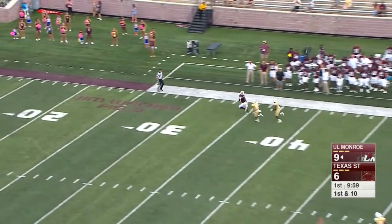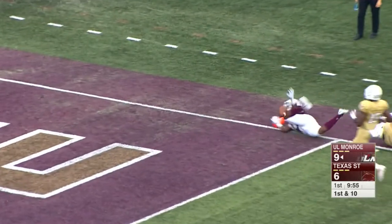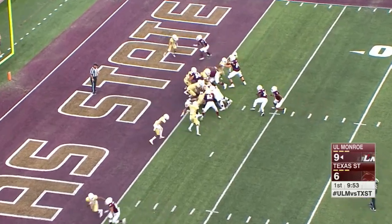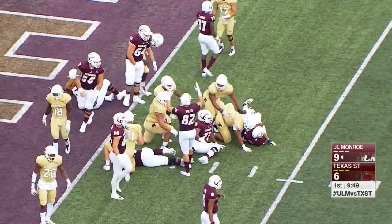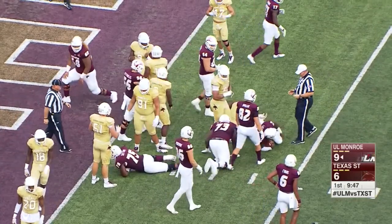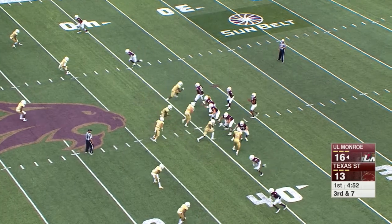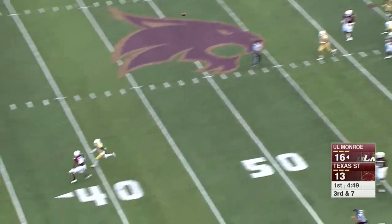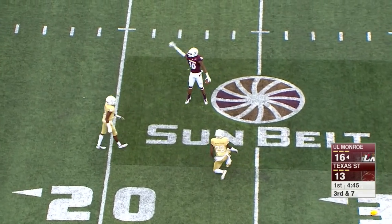Evans throws a strike to Xavier Brown, trying to force a field goal. Ben Luckett checks into the game, Luckett dives ahead and he had enough progress — touchdown, they say, even though he ends up short. Third and seven — they bring the press, lob it downfield looking for Gillespie, who goes up and makes the catch.